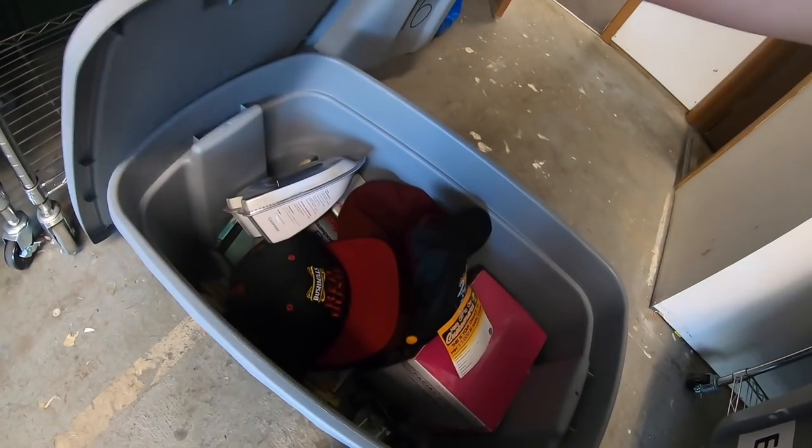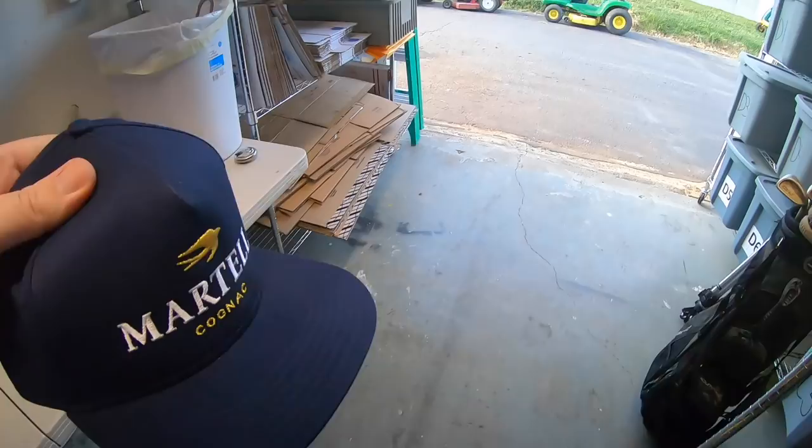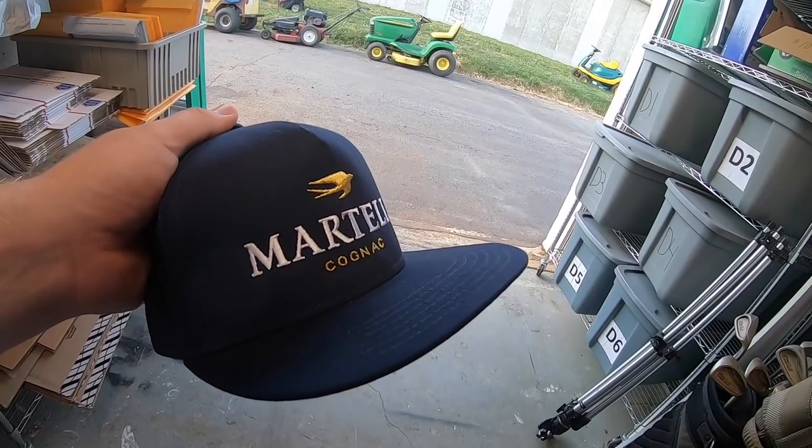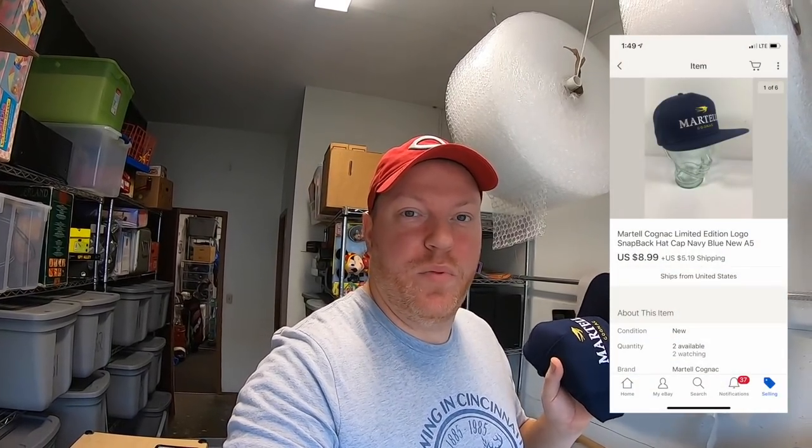Next thing is a hat — this Martell Cognac hat. I got this in a big box of hats and I've got just a little over a dollar into it. It sold for $8.99 plus shipping, going to a viewer named Randy. Randy left a nice note: 'Hi John, big fan of your videos. You've inspired me into reselling again. Been a subscriber for a few months and your videos help me remember how fun garage sale-ing and flea marketing can be.' That's awesome — glad you're getting back into reselling!